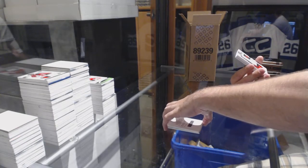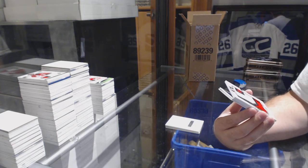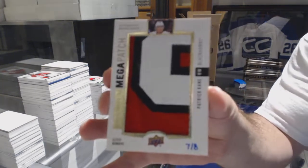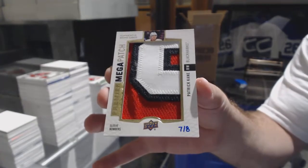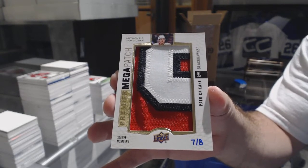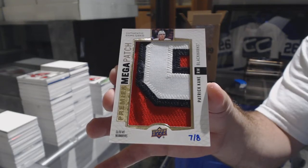There we go — number 7 of 8, mega patch sleeve numbers: Patrick Kane. 7 of 8, Patrick Kane.